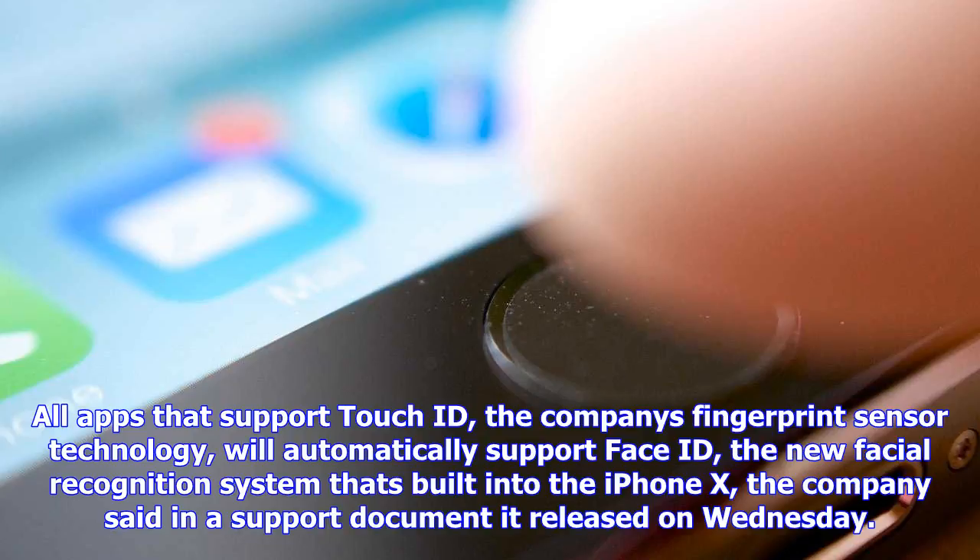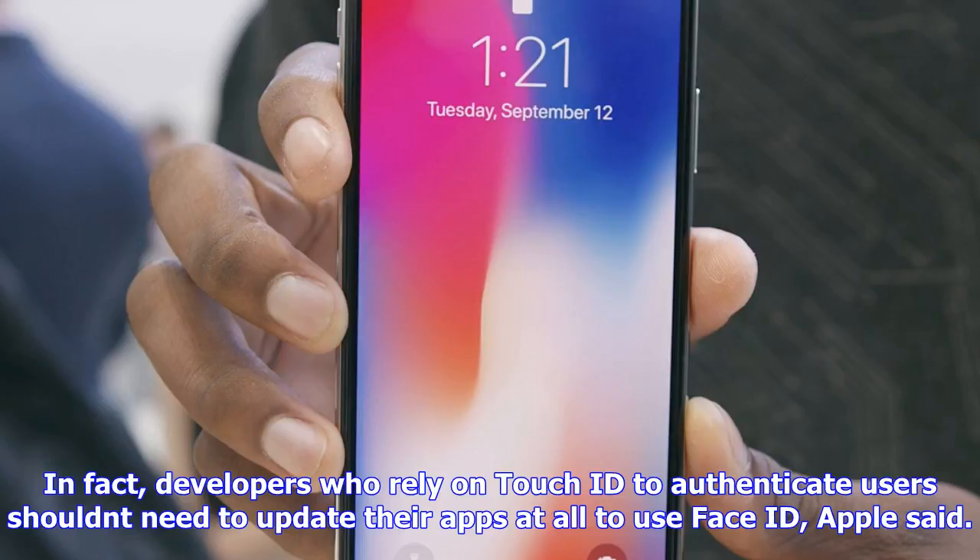In fact, developers who rely on Touch ID to authenticate users shouldn't need to update their apps at all to use Face ID, Apple said. There's only one caveat: Apple is barring app makers from using Face ID with customers who are younger than 13. Older Apple devices use a fingerprint sensor, but on the iPhone X, which goes on sale in November, Face ID will be a direct replacement for Touch ID.